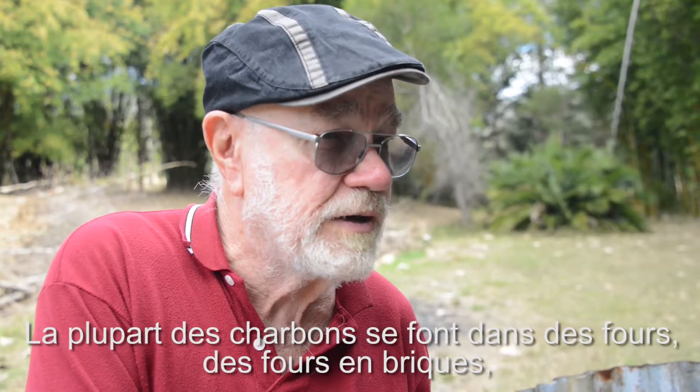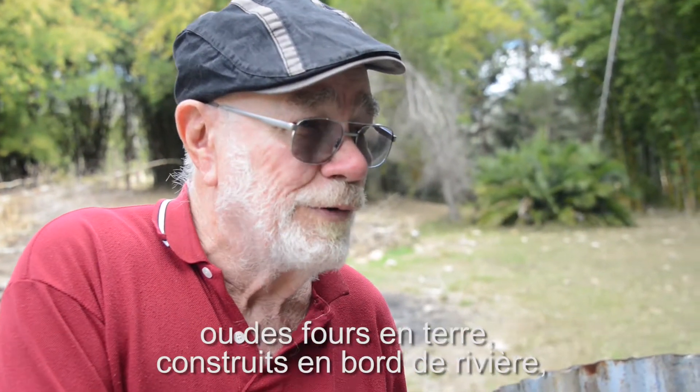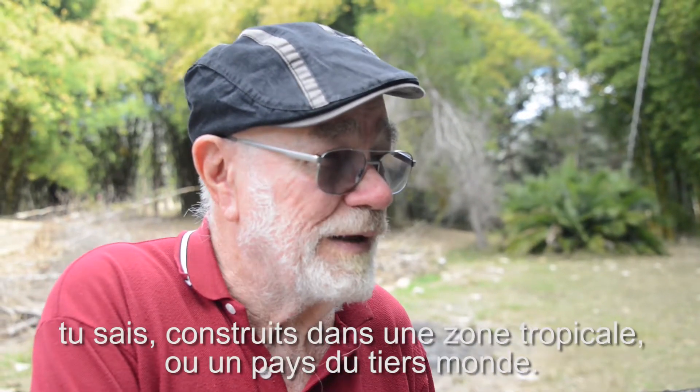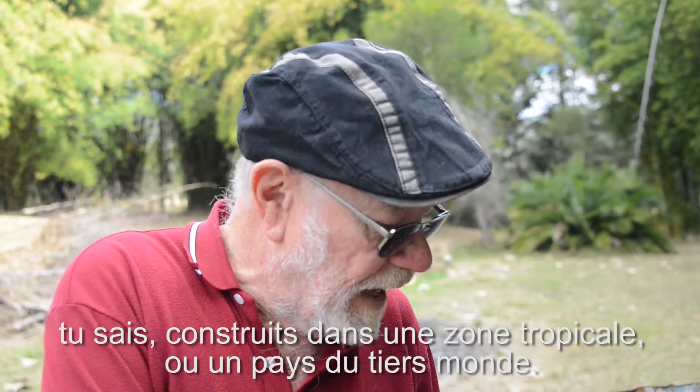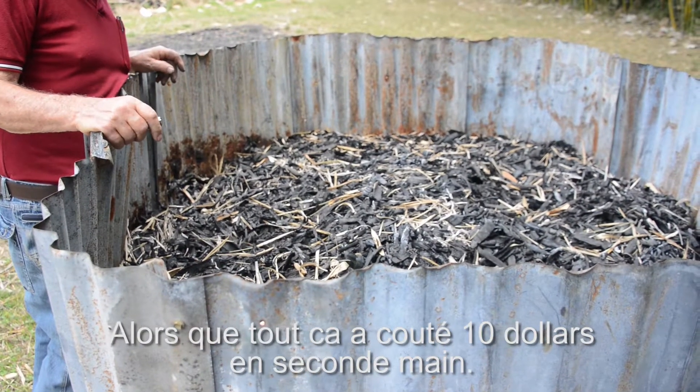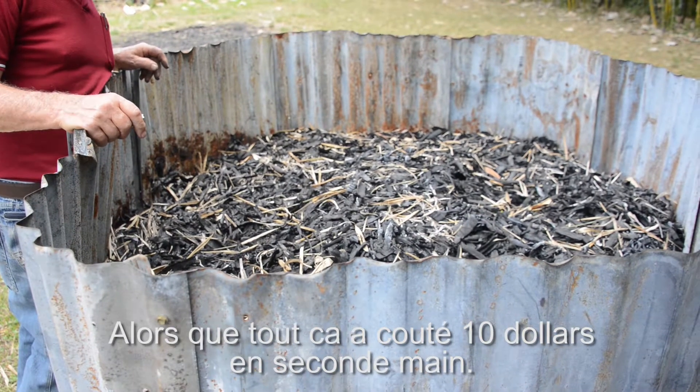Most charcoal is made in kilns — brick kilns or earth kilns dug into a bank in a tropical area or in a third world country. There's a lot of work and expense in that, whereas this setup costs about $10, or $5 worth of second-hand materials from a dump.